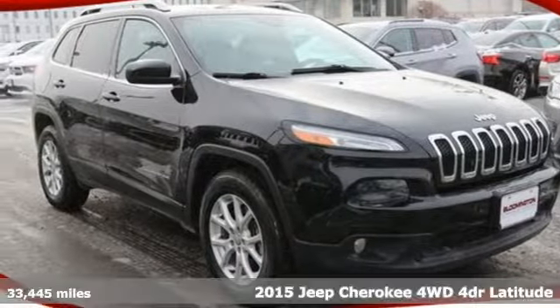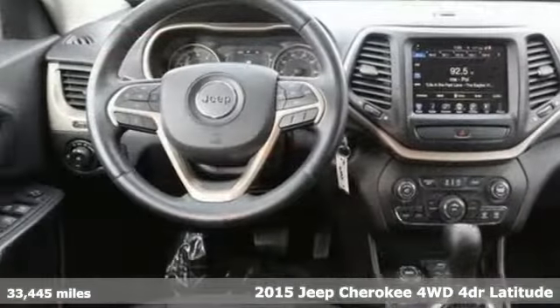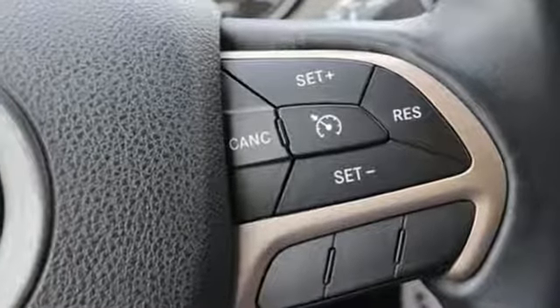It's a 2015 Jeep Cherokee. Experience the Jeep life. Features include MultiAir 2 Tiger Shark engine, manual tilting steering column, Bluetooth wireless audio streaming, and configurable instrument gauges.